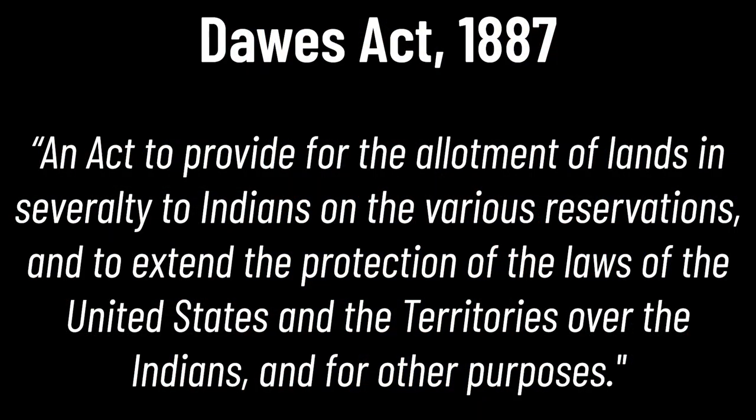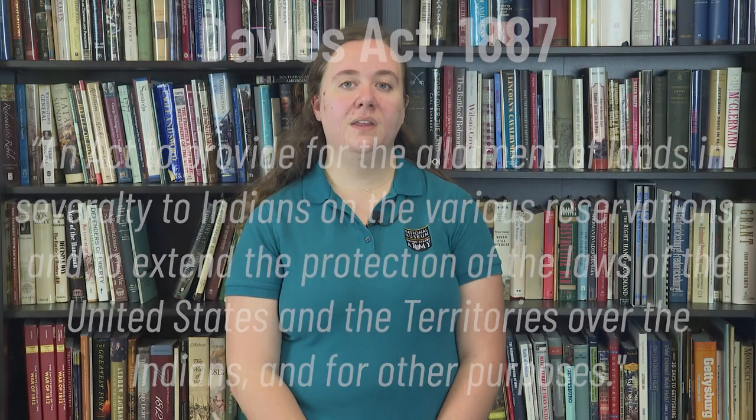The passing of the Dawes Act in 1887 allowed for the government to tighten its control on reservation lands. The Dawes Act was an act to provide for the allotment of lands in several territories to Indians on the various reservations and to extend the protection of the laws of the United States over the Indians. The goal of this act was to push native peoples to claim parts of reservation land with a promise of citizenship if they accepted. Through the Dawes Act, 60% of the estimated native population became citizens — but the ability to vote was never a promise. So while they were citizens by law, they were not afforded their full rights. By enacting the Dawes Act, the United States government was continuing to tighten its hold on the tribes and push them away from their traditions by enforcing ownership over a specific plot of land instead of communal ownership, which was a common practice in many nations.